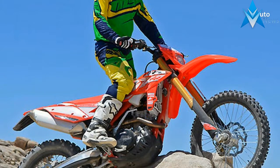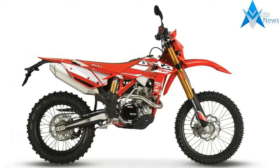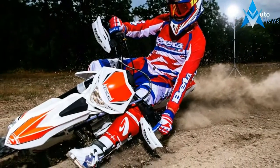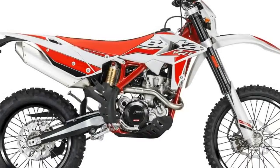Specifications — Engine. Bore: 88mm. Compression Ratio: 13.1. Cooling: Liquid. Displacement: 349cc / 21.3 cubic inches. Engine Type: Single cylinder. Starter: Electric. Stroke: 57.4. Valve Configuration: DOHC.